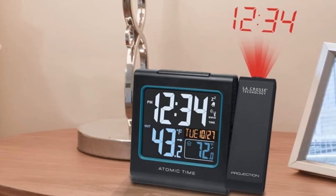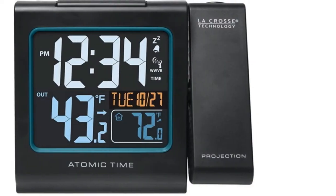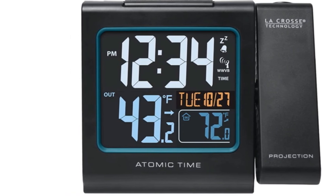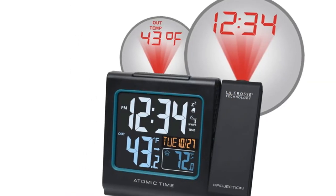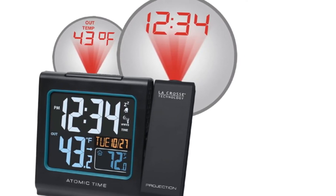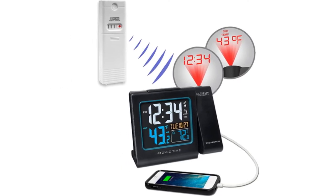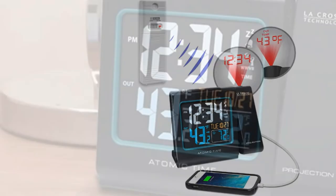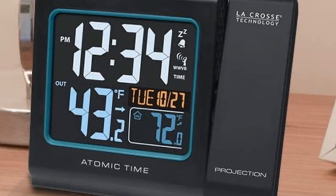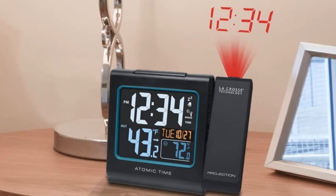The adjustable 180-degree rotation projector arm is another exciting attribute, ensuring that finding a usable viewing angle is much easier than other wall projection clock devices. Multiple customers have even noted the handiness of this aspect in their reviews. This LaCrosse Technology projection alarm clock is also known for being convenient — one of the main reasons being its ability to automatically set atomic time and date. It features a USB charging port to help charge smartphones, and it has an effective alarm system with a gradually increasing sound and a 9-minute snooze function for excellent sleep quality.